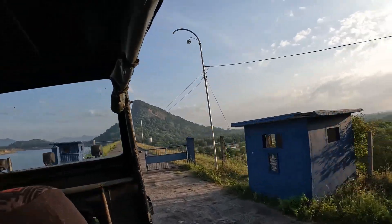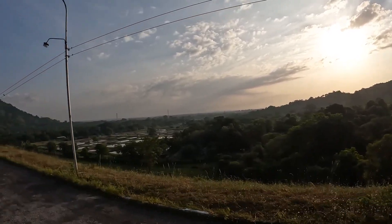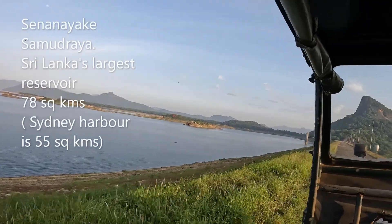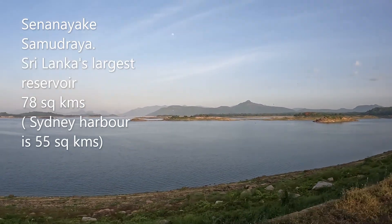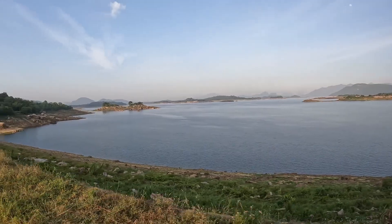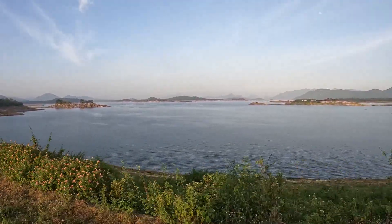We're about to go along the top of the dam wall. You can see the countryside around here from this height. This is the big lake - you can see the hydroelectric spillway over there. The water level is quite low at the moment because this is the dry season. The wet season starts in October/November and the lake will fill up after that.